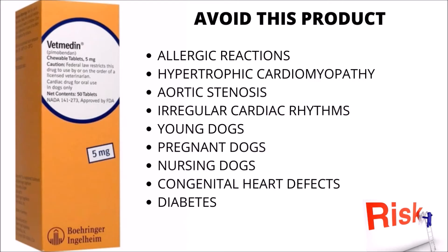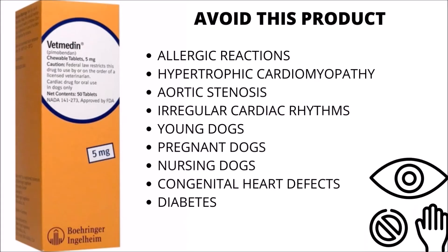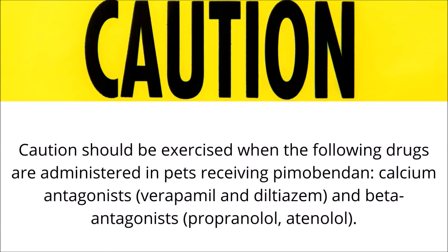Due to the lack of studies regarding the safety of this medicine in young, breeding, pregnant, or breastfeeding pets and pets with congenital heart defects, diabetes, or other metabolic problems, this medication should be used with caution in these situations.